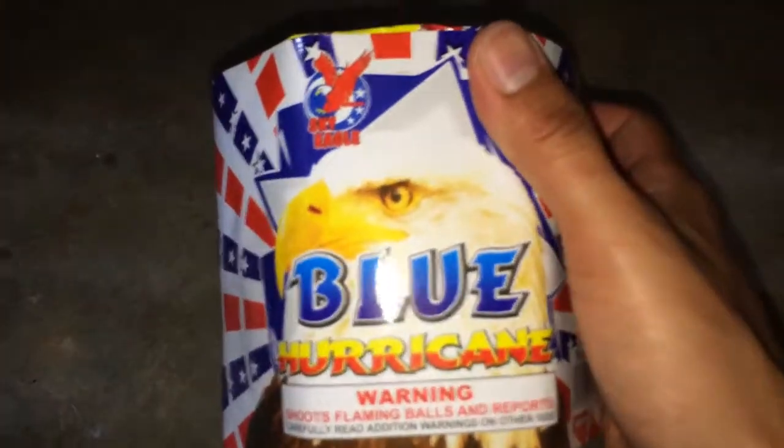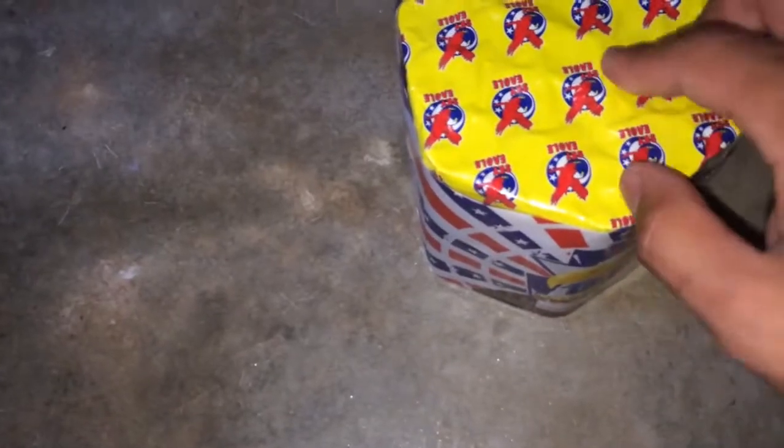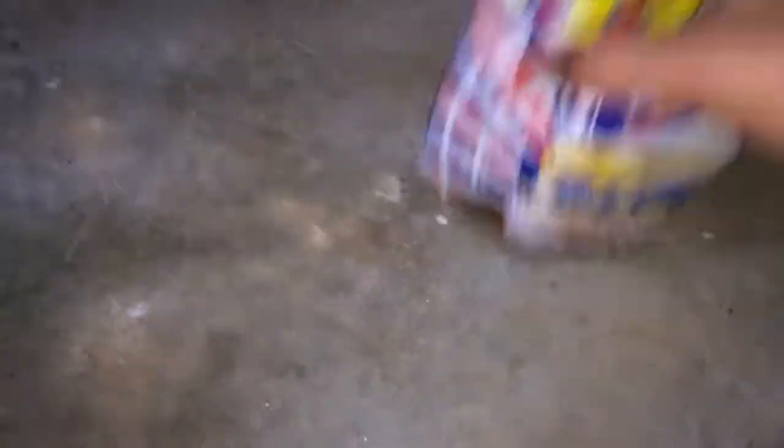We actually got this one for free — they gave it to me. It's a Blue Hurricane by Sky Eagle; the other one was by Dominator Fireworks. This one is 16 shot, I think — could be 25 shot, but I'm pretty sure it's 16. Anyway, that one came free.